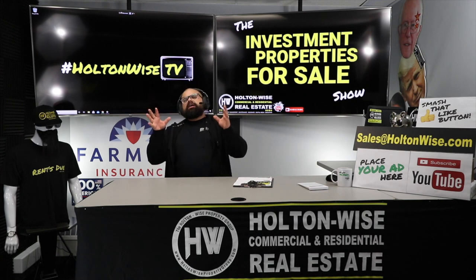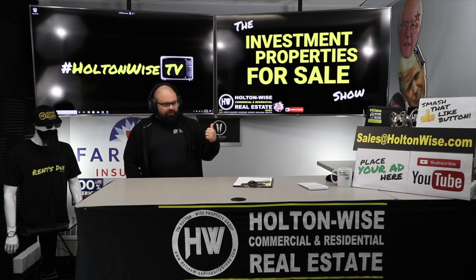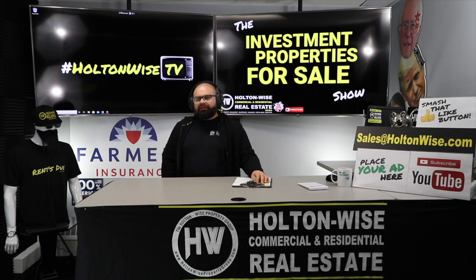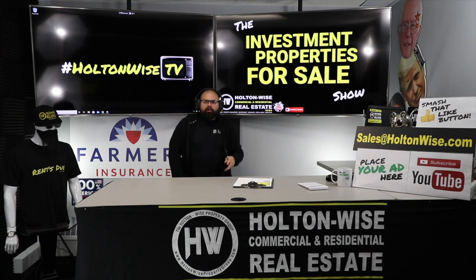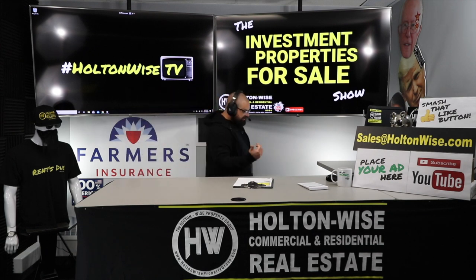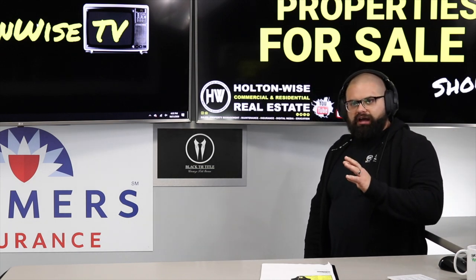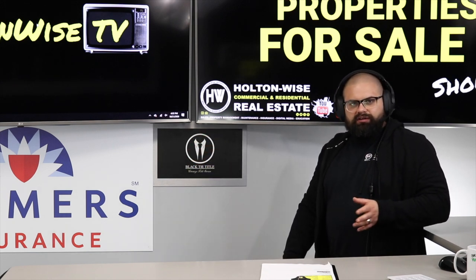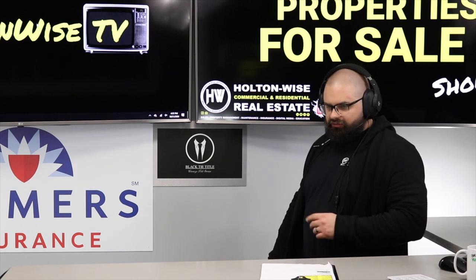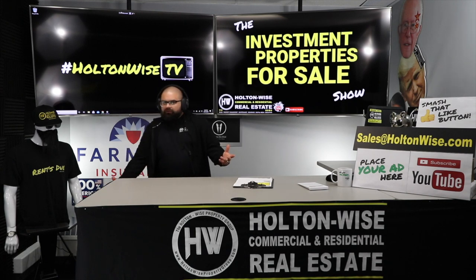Multiple offers are expected — best offer gets the property. If this feels like too much pressure and you think you're ready to get into the game but need more guidance, take a look at my other show called the MLS Search and Analysis Show, where I work with you one-on-one to get your wants and needs. This show is very competitive — you're bidding against investors from around the world. If that's too much at this stage, stick your toes in the water and check out the MLS Search and Analysis Show.